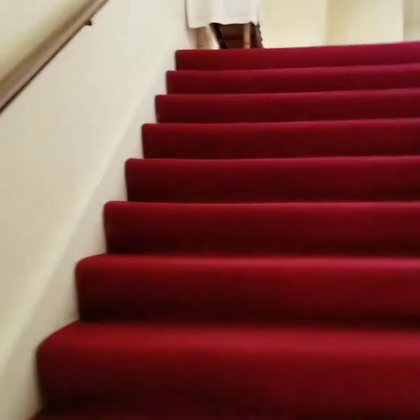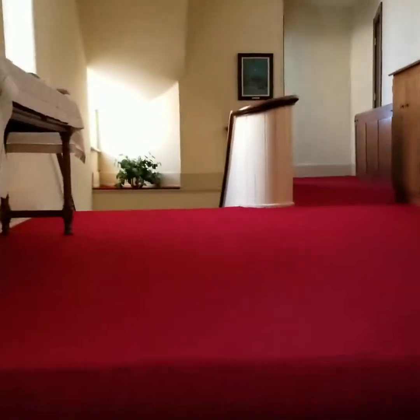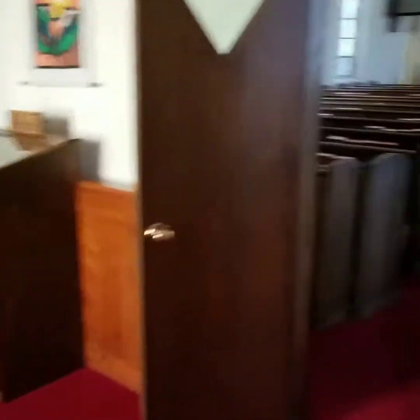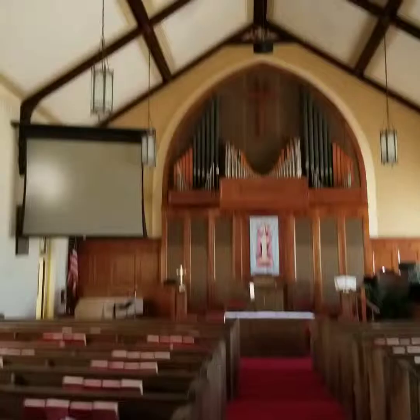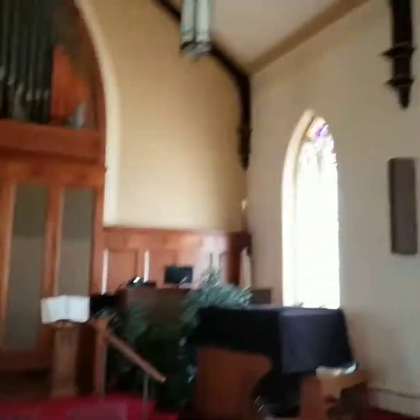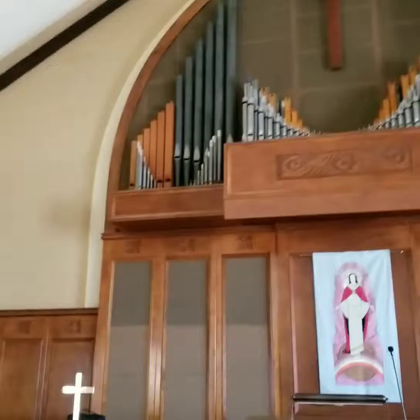I can't tell you what church this is — I really don't have permission to film it. They don't even know I'm upstairs right now. But I like churches. I think they're neat, they're pretty. I love the heights of the ceilings and the stained glass. A lot of churches have windows that tell stories, but not this one.